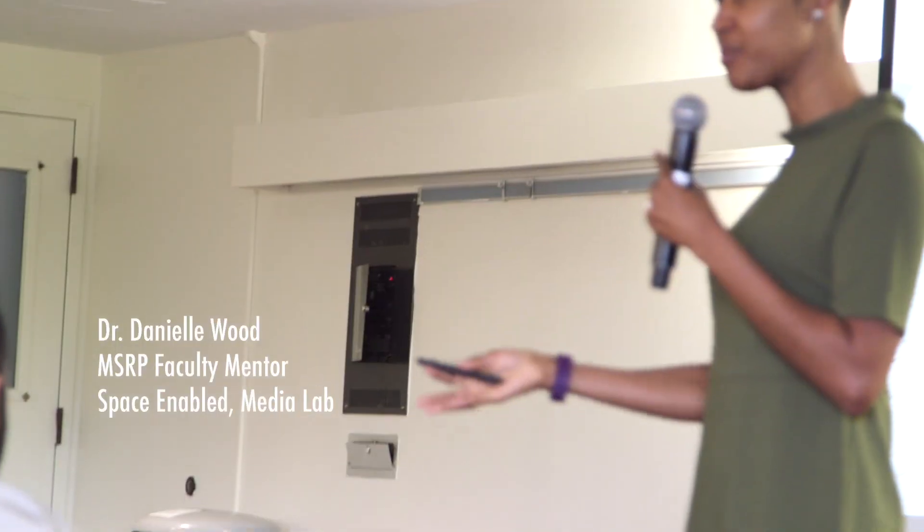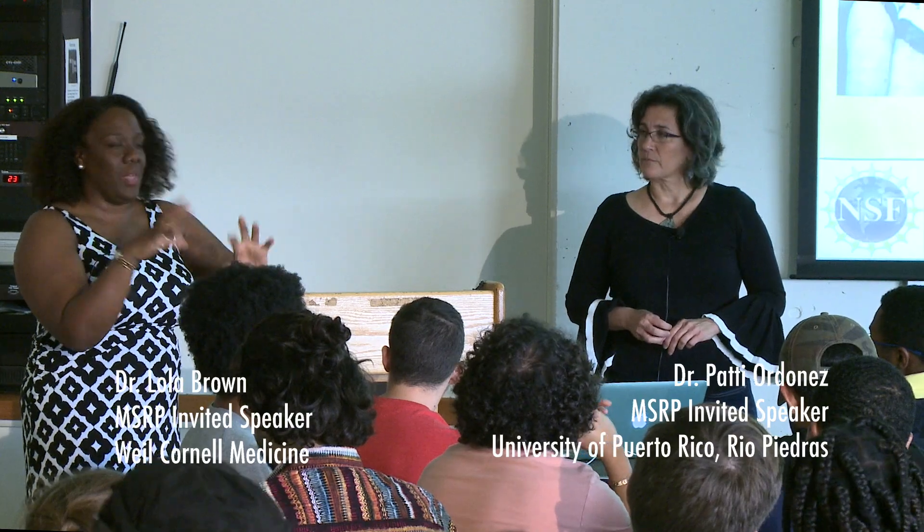During my undergrad years at MIT, my experience was really shaped by a few strong mentors I had, and a lot of my motivation for being a mentor is to perpetuate that experience and give it back. I did MSRP in 2015, and for me it was the summer experience that really solidified my interest as a researcher, helped me prepare a very strong graduate application, and ultimately led to me coming here. MSRP is like a tunnel where you come in as an undergraduate with an undergraduate mindset and come out with a graduate-student-prepared mindset.